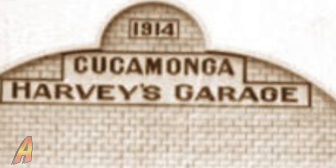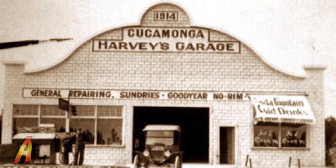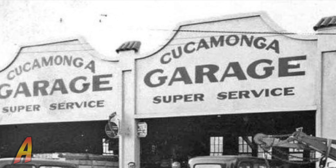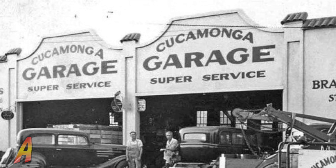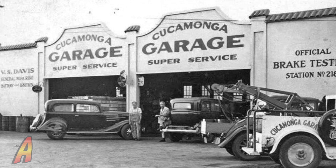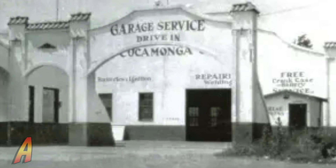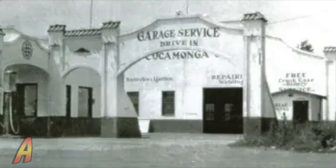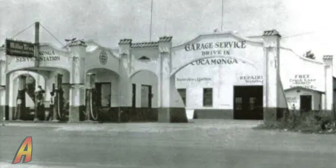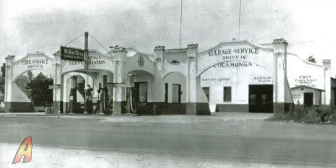William Harvey operated the Cucamonga garage and cyclery on the lot next door. In 1914, Harvey purchased the land from Klusman and built a larger garage at the back of the lot with gas pumps out front. In 1916, the street side garage was taken down and rebuilt in the back of the lot. It was given a Spanish colonial style facade to match the newly built station out front. This rear garage collapsed in 2011 after being weakened by a fire.